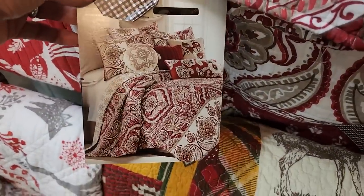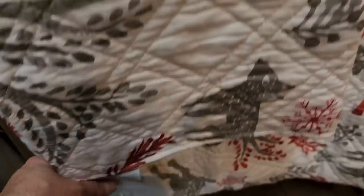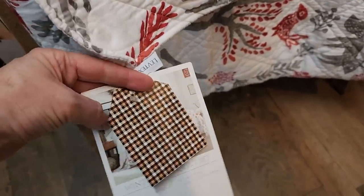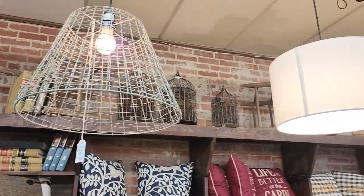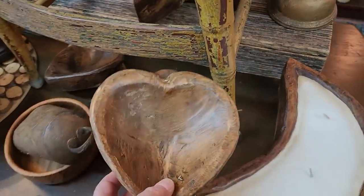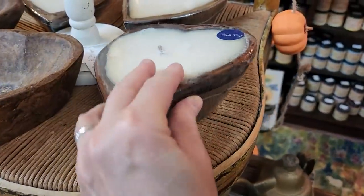Look at this for $139.99 — it's a king quilt and two shams. I thought it was absolutely beautiful. And look at this one with a reindeer on it — same thing, a king quilt with two shams, less than $140. Aren't they pretty? I love all those reds. And look how clever — they made a light pendant out of a basket. And here's some more of those dough bowls. Those actually look like they were hand carved. They had candles poured in some of these. Wouldn't that be a really neat gift for someone?